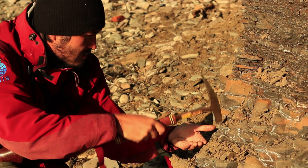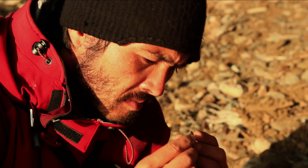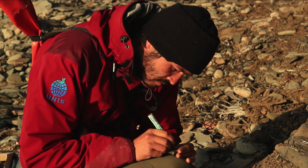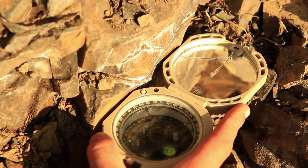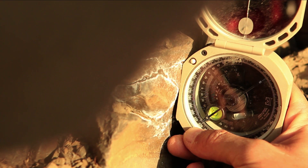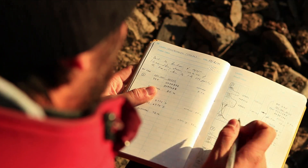He takes samples so he can do some experiments back at home, like finding out how much space there is in the rock. With the compass, he measures natural fractures, which create more space for Dioxie. Everything is carefully recorded in his notebook.